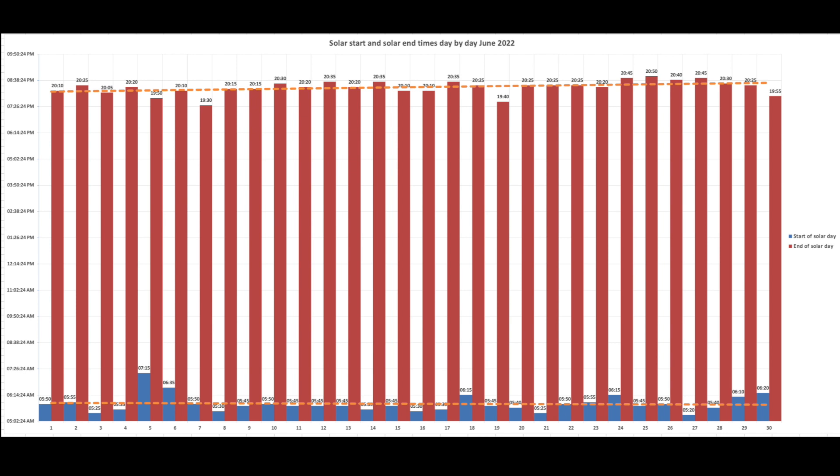The red data series maps the end of the solar day when the panels stop generating. The latest time in June was 20:50 — 10 minutes to 9 at night. Interestingly, that trend line is still going upwards slightly even though we've passed the longest day here in the UK on the 21st of June. I'm sure next month in July we'll start to see that slowly fall.